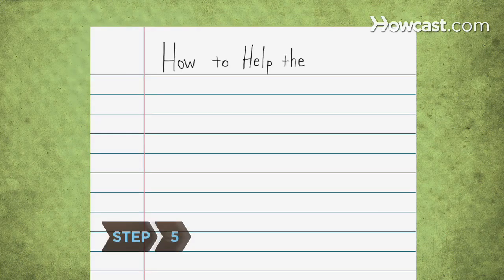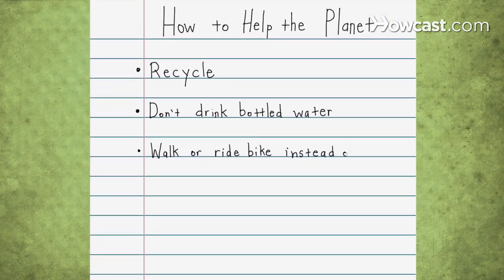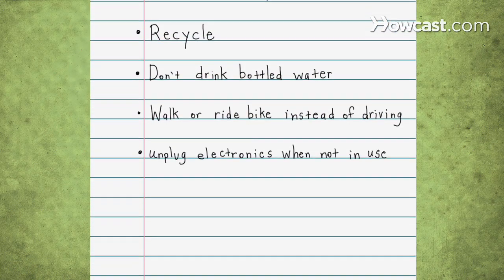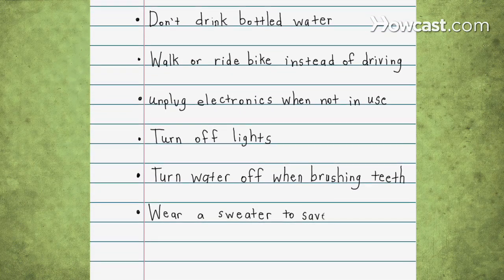Step 5. Have your kids write down things they can do to help the planet. Tell them that even simple changes can make a big difference — just turning off the faucet when they're brushing their teeth can save 240 gallons of water a month.